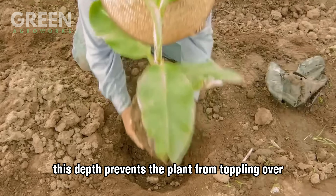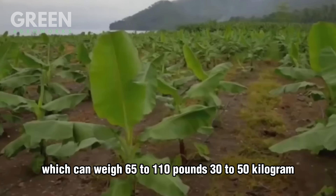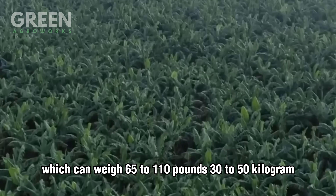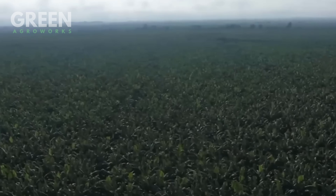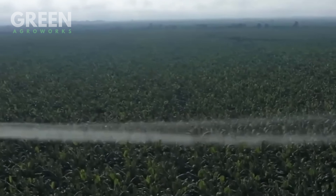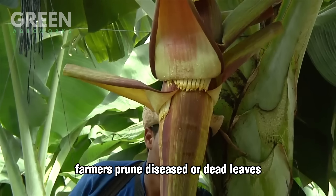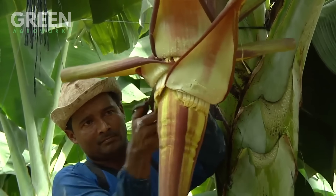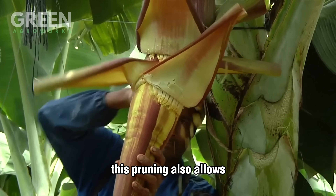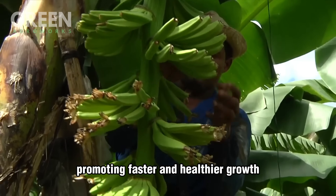This depth prevents the plant from toppling over once it starts producing heavy fruit bunches, which can weigh 65 to 110 pounds (30 to 50 kilograms). The first few months are critical. Farmers prune diseased or dead leaves to prevent the spread of pests and fungal infections. This pruning also allows the plant to focus its energy on photosynthesis, promoting faster and healthier growth.